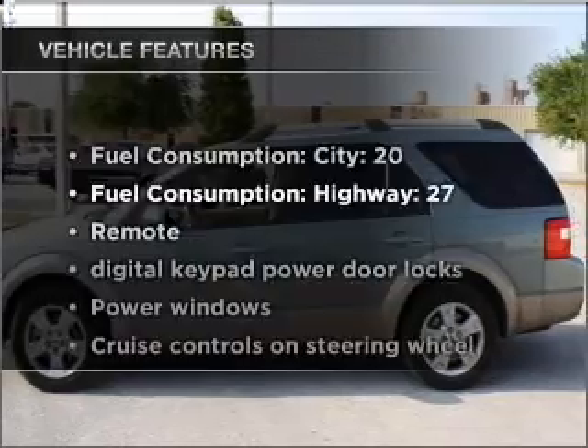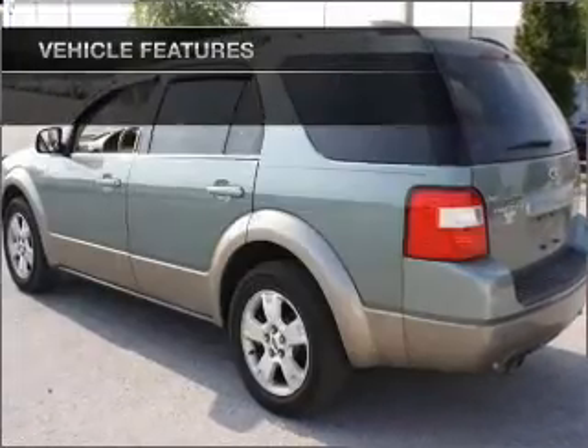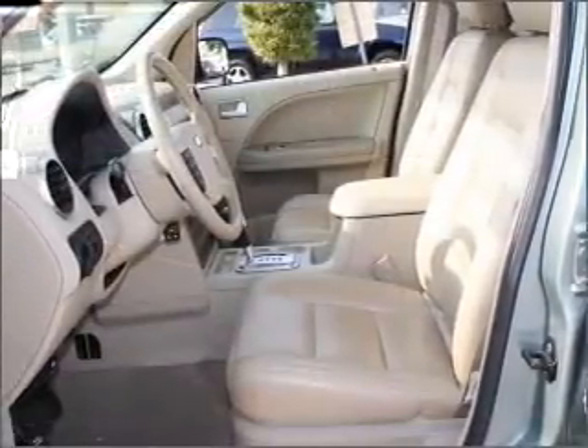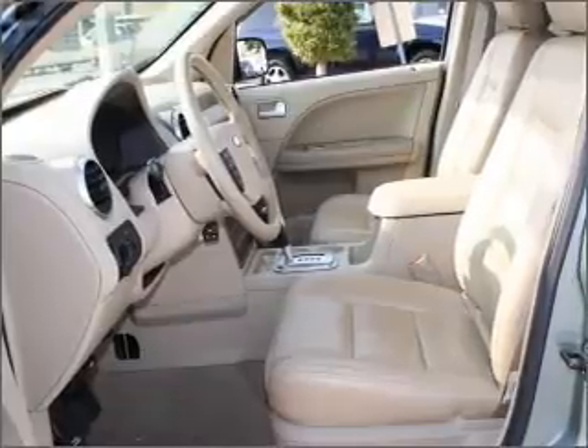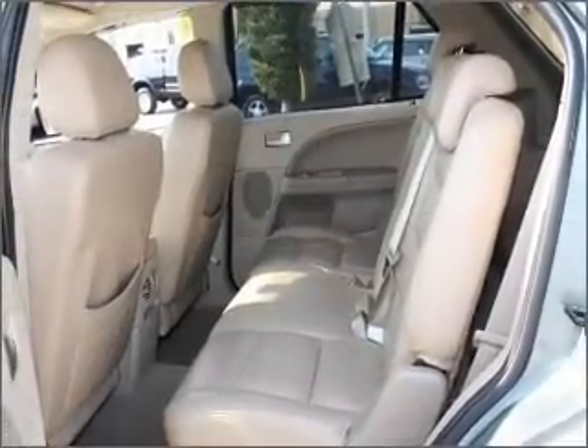Enjoy these notable features included in this vehicle: air conditioning, power door locks, power windows, power steering, cruise control, power mirrors, an AM-FM stereo with a CD player, and an adjustable tilt steering wheel. Call today to schedule a test drive.